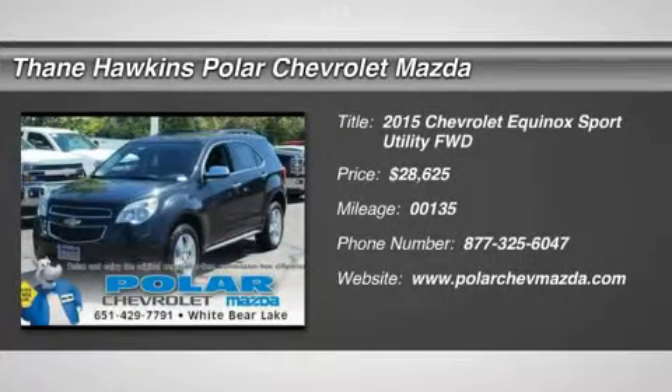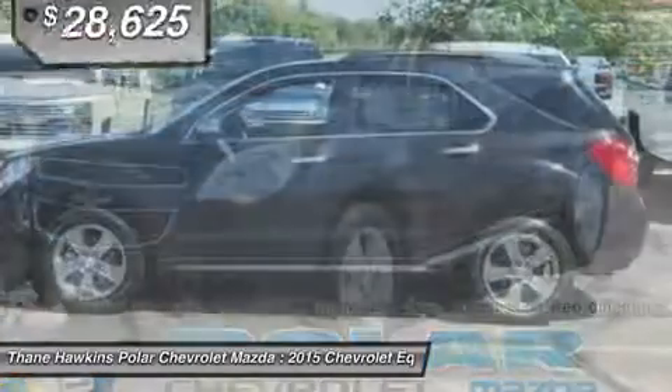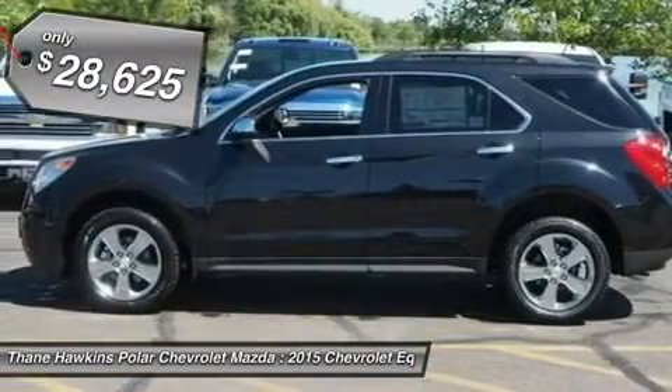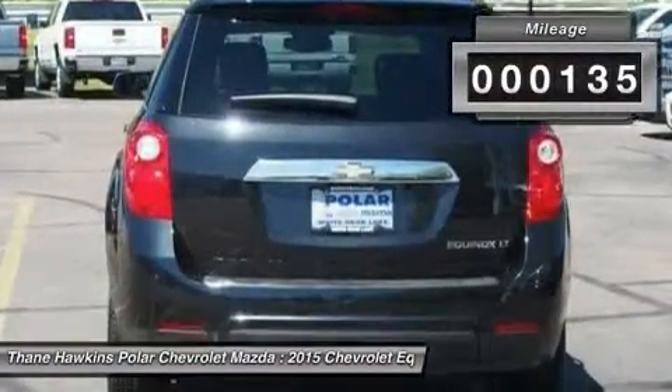The 2015 Chevy Equinox. Fuel efficiency, safety and value equals the Chevy Equinox, and it's priced below $30,000. This vehicle has less than 200 miles.